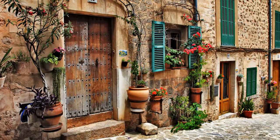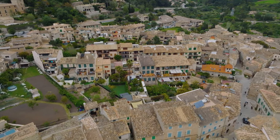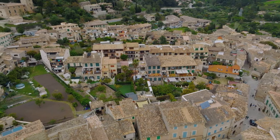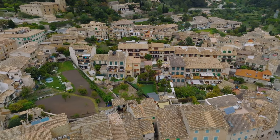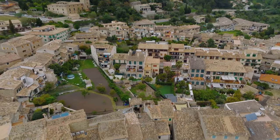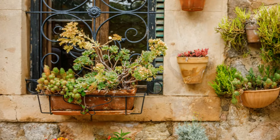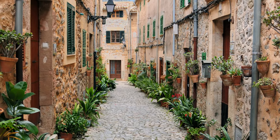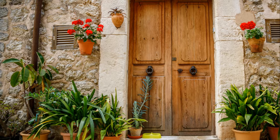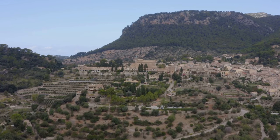Number 3 on our list is the idyllic village of Valdemosa. Nestled high in the Tramontana Mountains, Valdemosa is a place where time seems to stand still. At the heart of the village lies the Carthusian Monastery, a tranquil place that once served as the winter residence of the famed composer Frédéric Chopin. Stroll down the village's quaint streets, lined with traditional stone houses adorned with colourful flowerpots. These charming streets show the rich history and culture of Valdemosa, with their cobblestone paths whispering stories of the past.